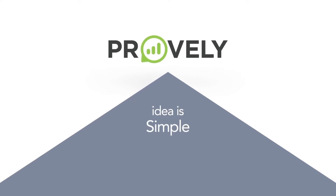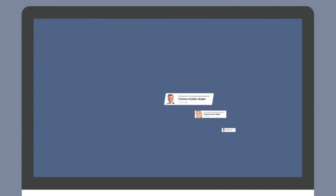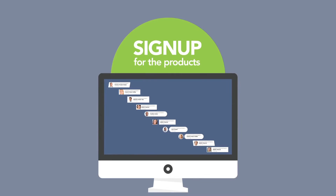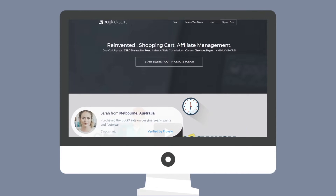It's called Provely, and the idea is simple but powerful. Here's how it works. When you sign up for Provely, you're able to create a custom pop-up box like this that instantly builds trust, urgency, and the desire to sign up for the products you have to offer. When you're finished, you grab the code and paste it into your sales page, opt-in page, or webinar registration page.